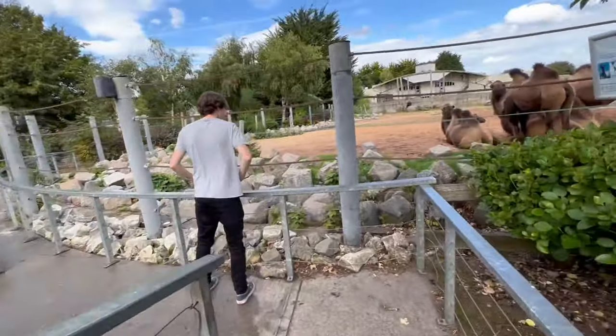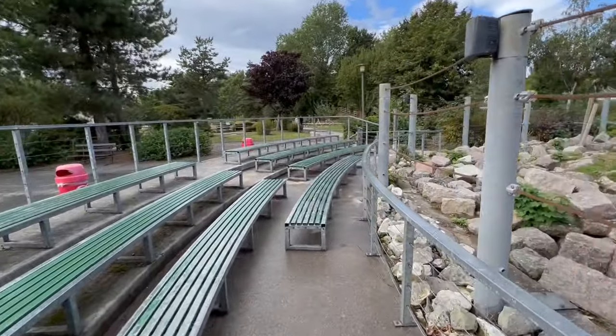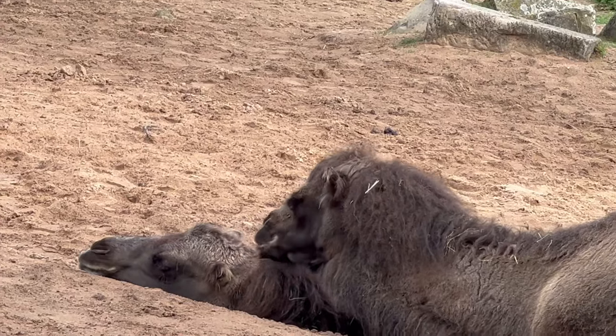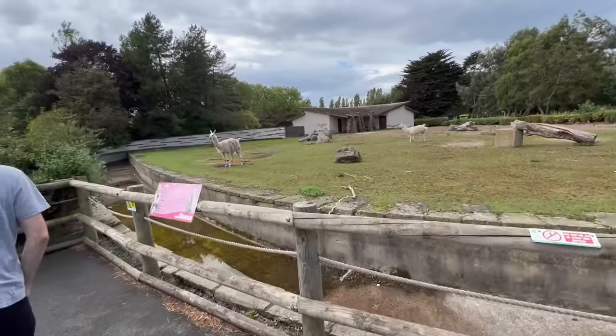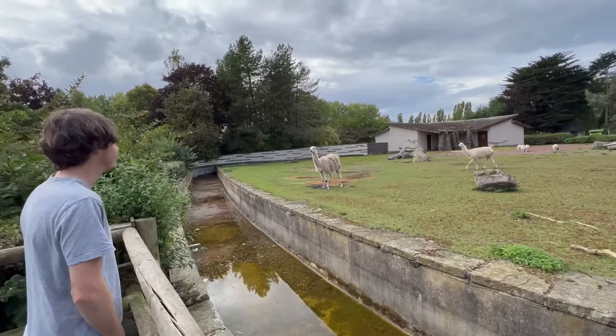They have a camel show where camels perform tricks for you. And over here — what's up, llama?